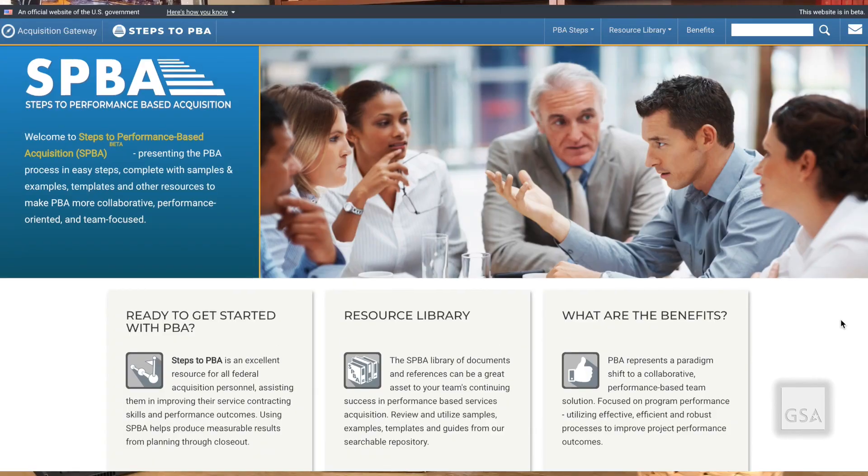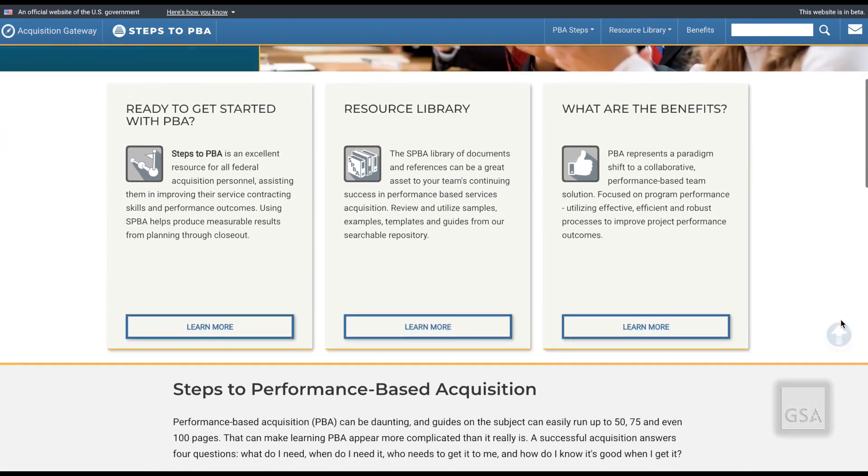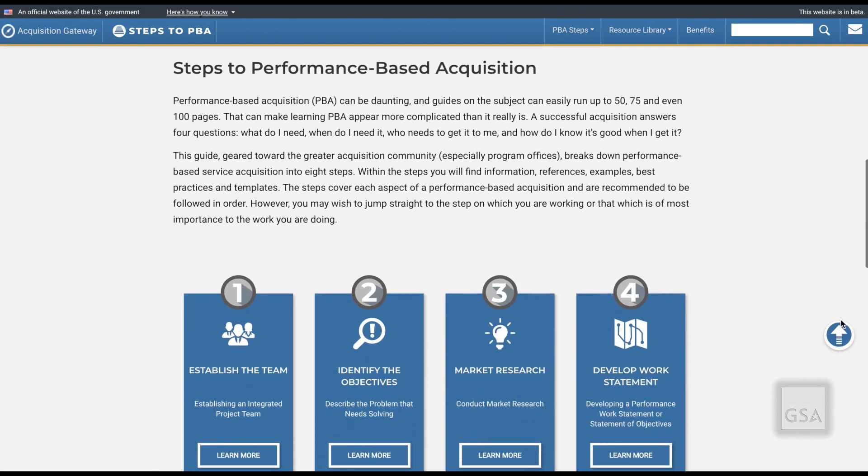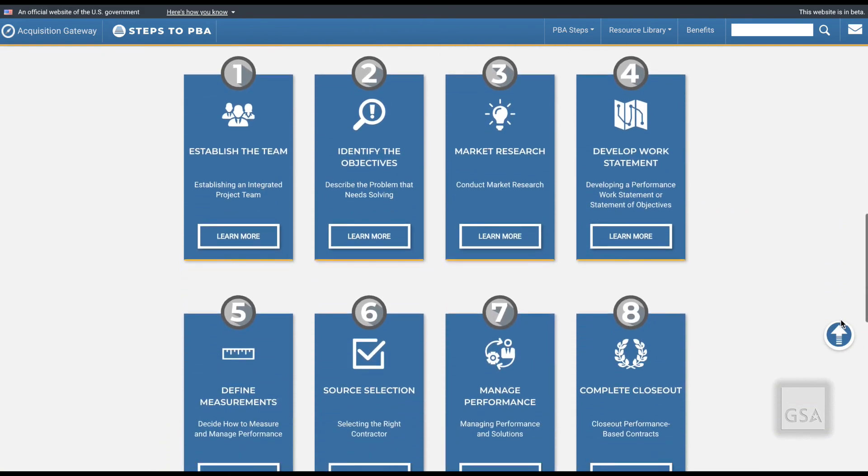And perhaps one of the single biggest challenges across government is developing well-written requirement statements and putting together a quality work statement. The Steps to Performance-Based Acquisition application, geared to the greater acquisition community, breaks down performance-based acquisition into simple steps that help users effectively implement performance-based acquisition.